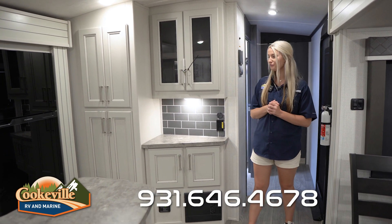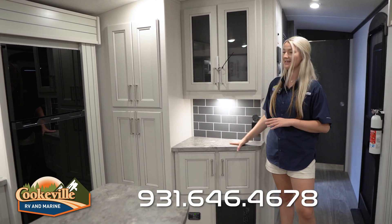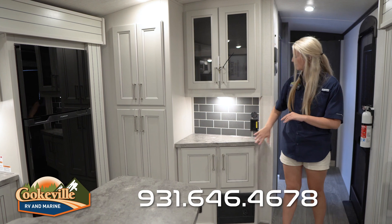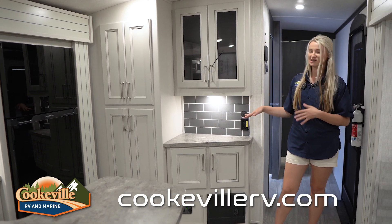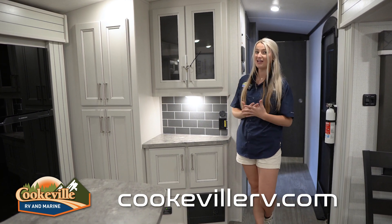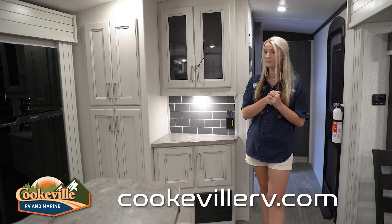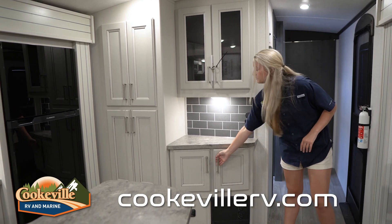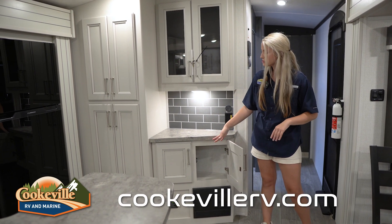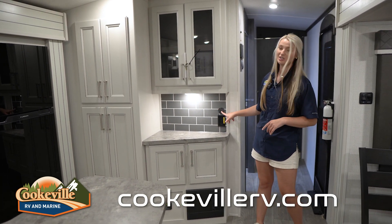In your kitchen you have this amazing pantry area with a couple of storage options and a nice counter space. I would personally use this as a coffee bar — set up a Keurig right here, plug it in on the electrical outlet, and have all the stuff sitting out. You also have a cabinet up here — great for glasses since you can see through it. Down below there's more storage, perfect for a catch-all area.